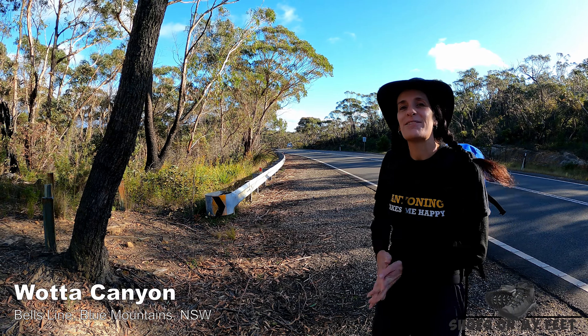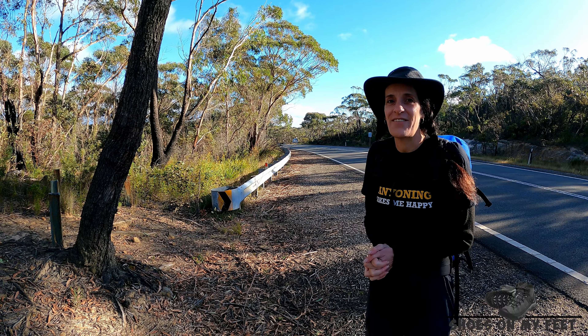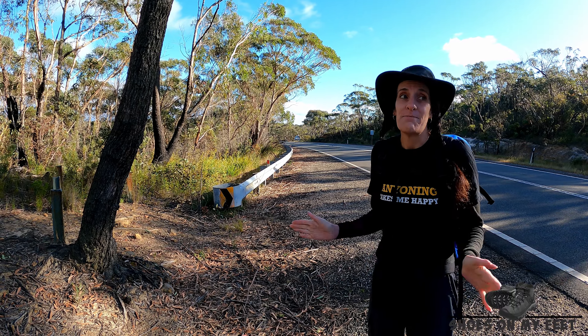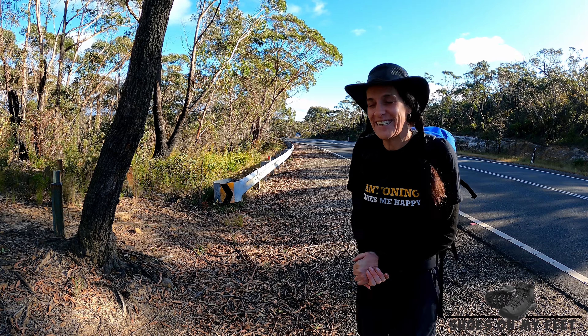This morning we're just here past the Mount Wilson turnoff, heading in to do Water Canyon just after 7 a.m. Six degrees, bit breezy — it's gonna be a cold canyon. Thank goodness it's only gonna be a short one.